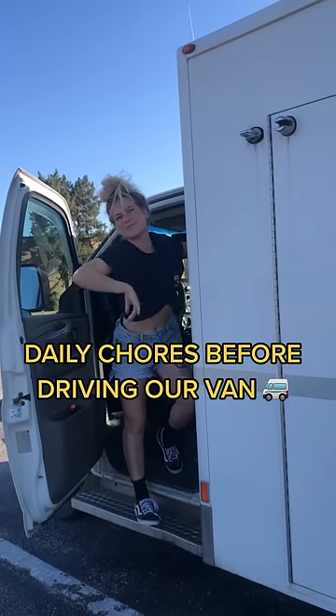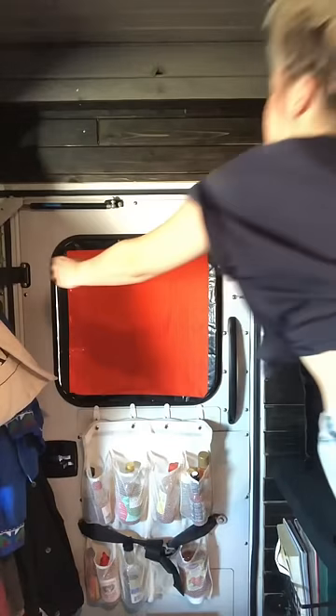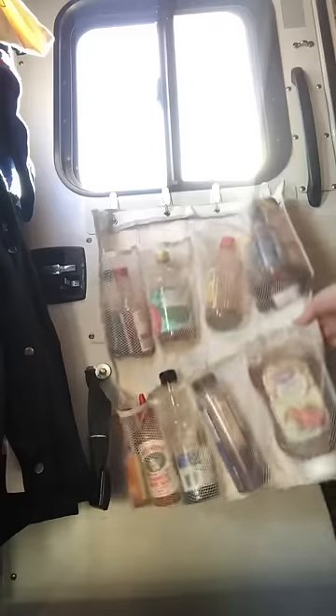I live in a van and here are four things that we have to do every day before we drive it anywhere. Here I am taking the Reflectix off the windows, which I do every day because we put this up at night. It helps with temperature control and also our privacy, but we obviously can't drive with it — and also our window coverings.